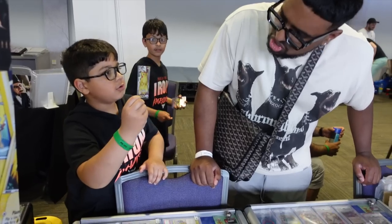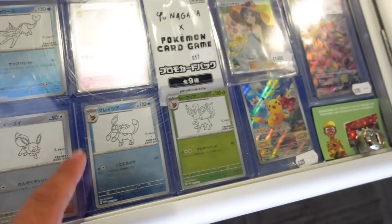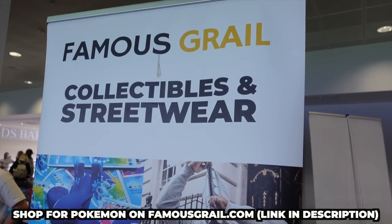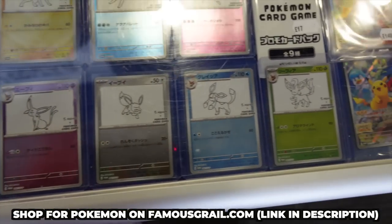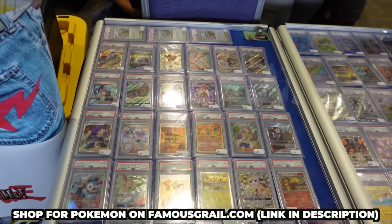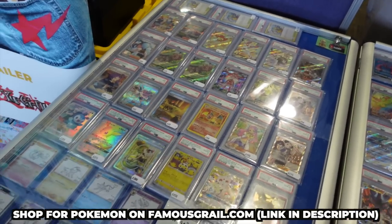Chunky Charizard - another one, look at that, lovely stuff. If you guys want to get these, make sure you go to FamousGrail.com - get these promos, get them now before they sell out. Two minutes in, double ads coming.